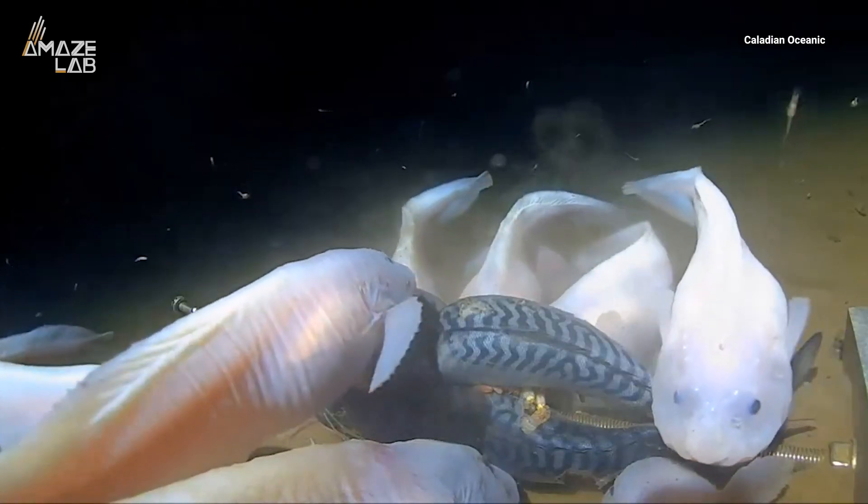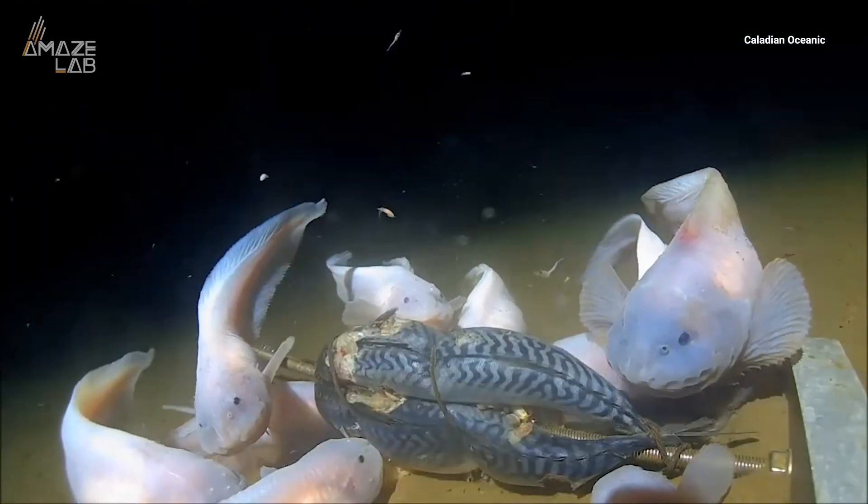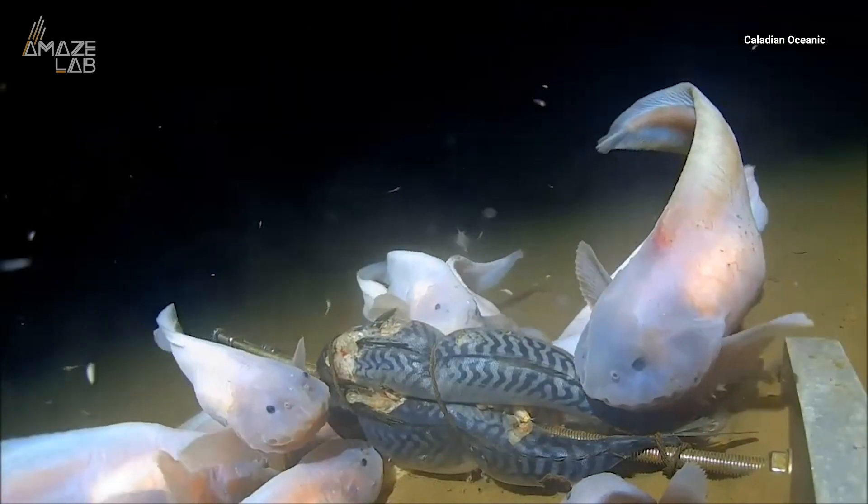Snailfish are the deepest living fish we know of — they live seven miles below the ocean's surface. Using an underwater elevator, this robot was lowered down to join them.